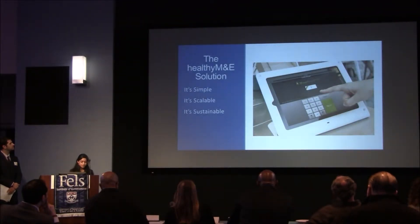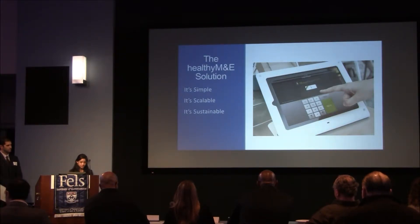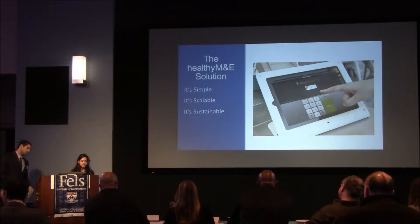So we, Healthy Me, propose a simple, scalable, and sustainable tool for monitoring and evaluation. I'll hand it over to my teammate Evan, who will walk us through the technology and implementation plan.